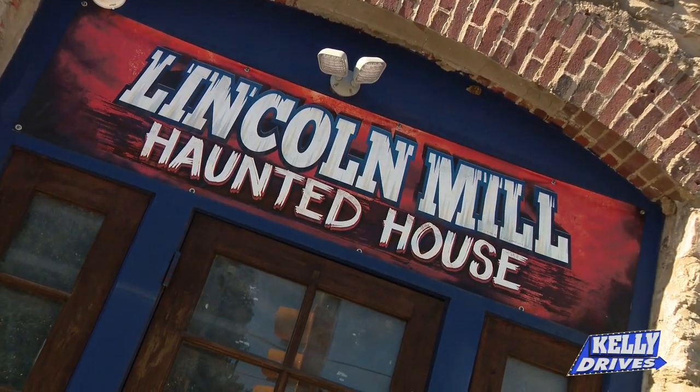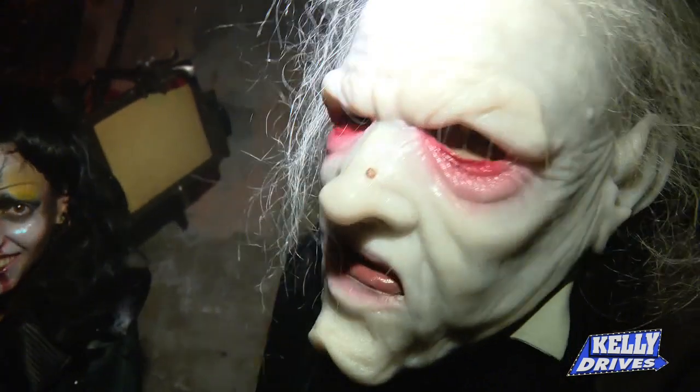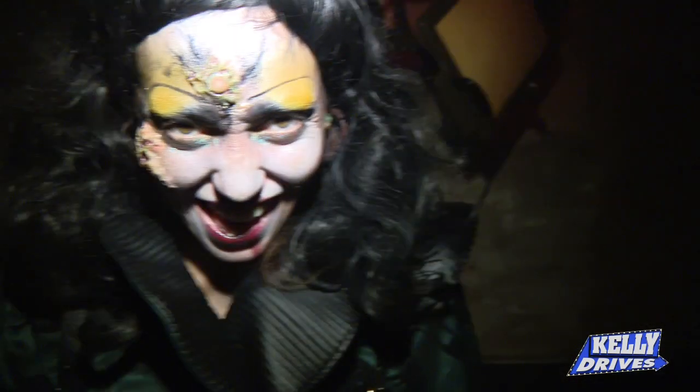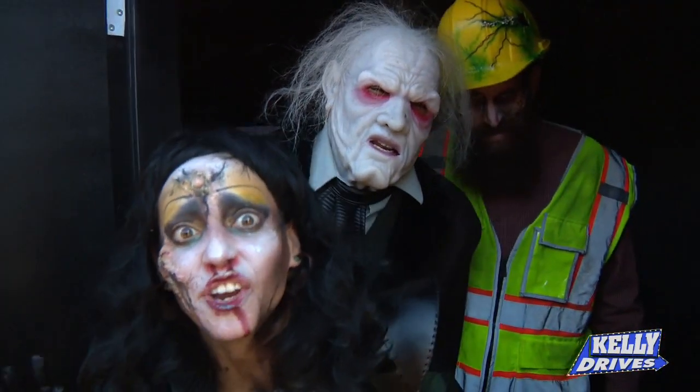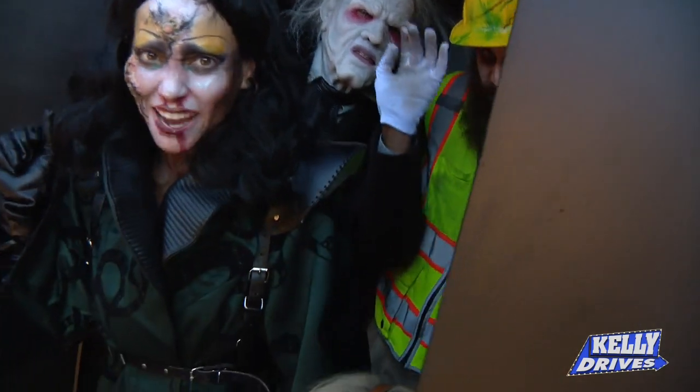Where do we get tickets? LincolnMillHaunt.com — we're recommending everyone purchase in advance, though you can buy at the door via your cell phone. Listen, I gotta go change my underwear. Be sure to come back, tell your friends — you can all be part of my collection!